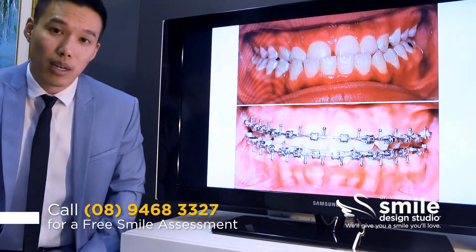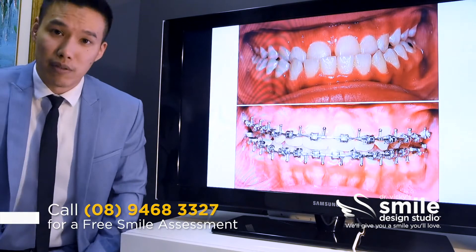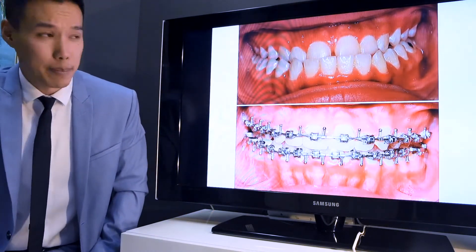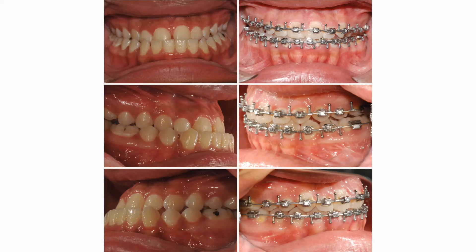We've left the braces on because of the complexity of the treatment — she needs to have them on for about six months to finish and retain her teeth. But the end result is pretty much the same. Here we can see some of those side-on views, and you can see just how severe that underbite was.